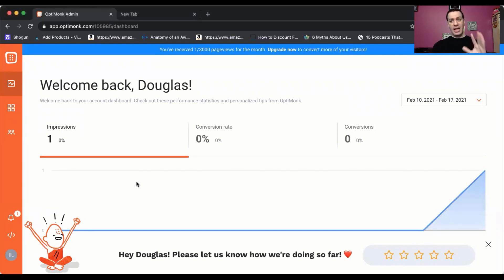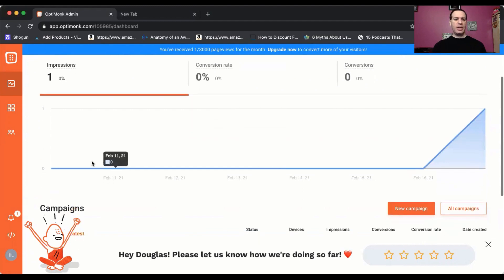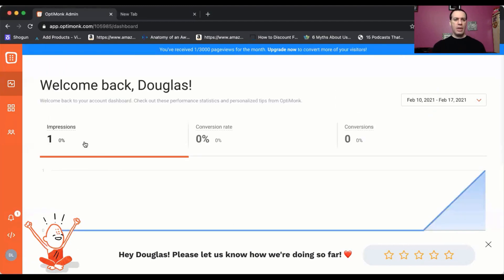Once you get that stuff set up, you'll see it looks like this. There are different options: here's the home, campaigns, leads, settings — all these different options. Most of them you're honestly not going to need for the most part. So I'm looking here at the homepage, and then you can see there's campaigns as well.